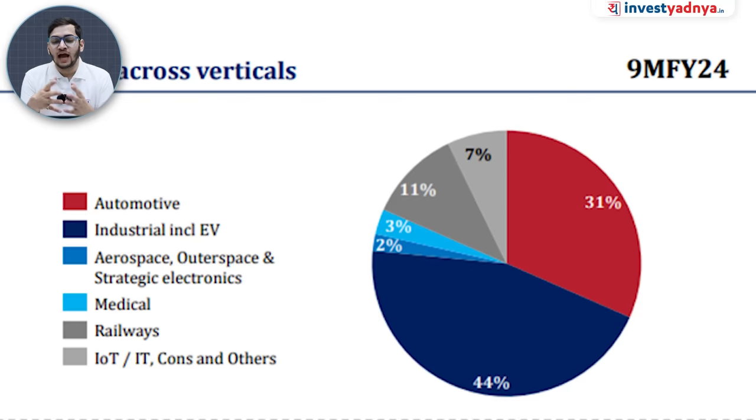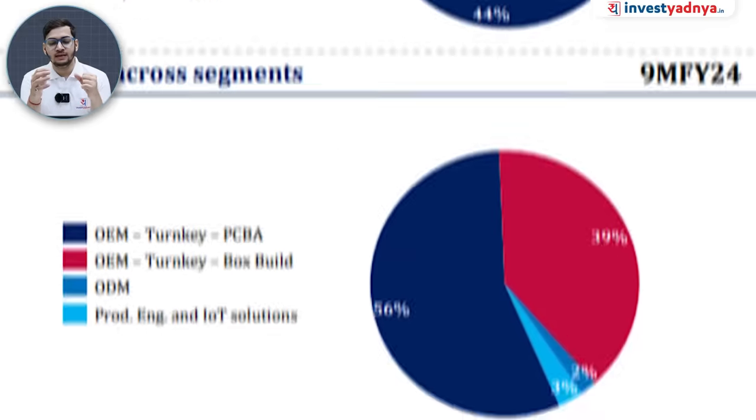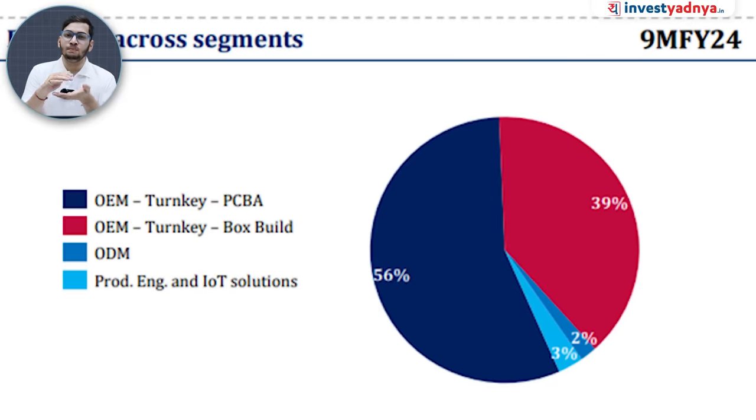The company's upcoming segments include Railways, IoT, Medical Devices, and Aerospace and Defense. Activity-wise, PCBA (Printed Circuit Board Assembly) is a major revenue contributor, while the box-build segment — which is complete product manufacturing — accounts for 39% of revenue, which is quite an excellent number. The company also provides design-based manufacturing, production engineering, and IoT solutions.